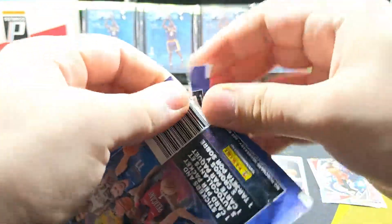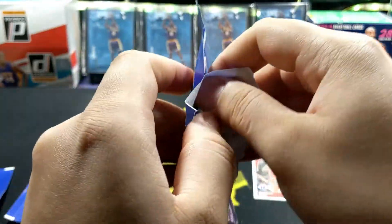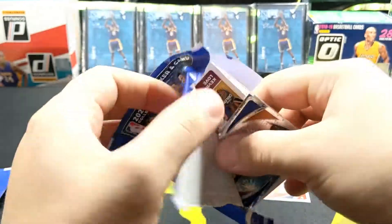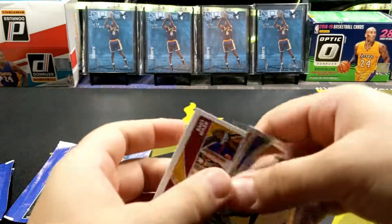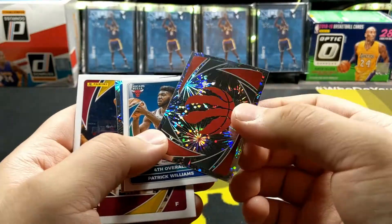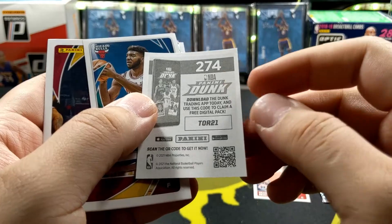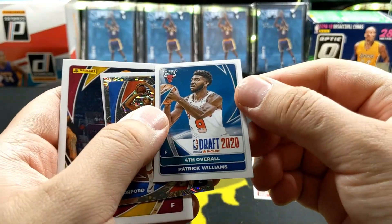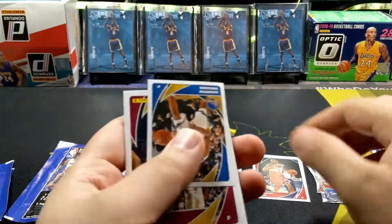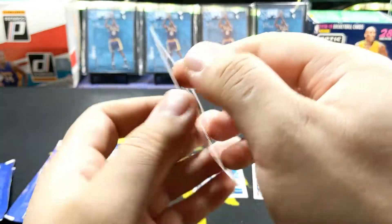Let's open the second pack from here. I don't want the pack collectors to give me a strange look for opening the wrong way — I know it's probably not the proper way, but hey. We got more shiny ones: Julius Randle, a Raptors team logo, and this is what the back looks like. Patrick Williams — fourth overall pick — pretty nice, Al Horford, Wiggins, and a K Love for the card.